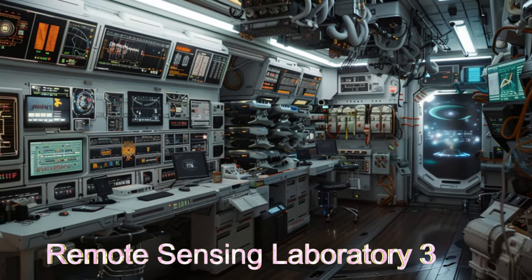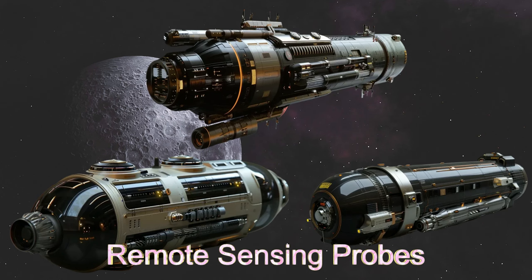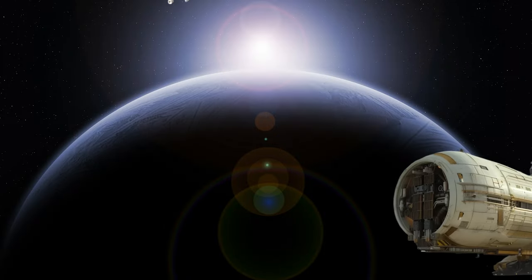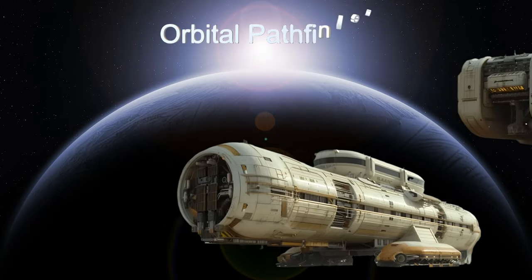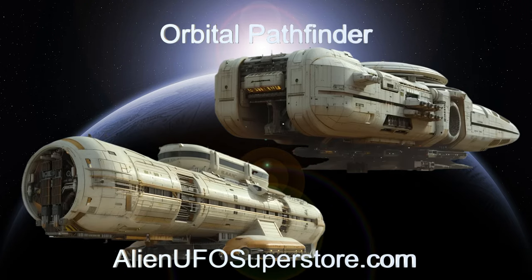Join us as we delve into the fascinating world of the Orbital Pathfinder and its contributions to space exploration. Journey through the stars with the Orbital Pathfinder. Explore further by visiting the link in the description. Don't miss out — like and subscribe for daily adventures in alien spaceships.